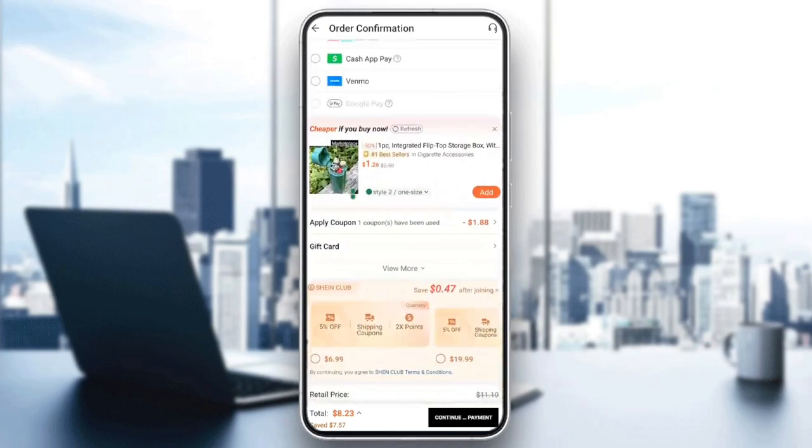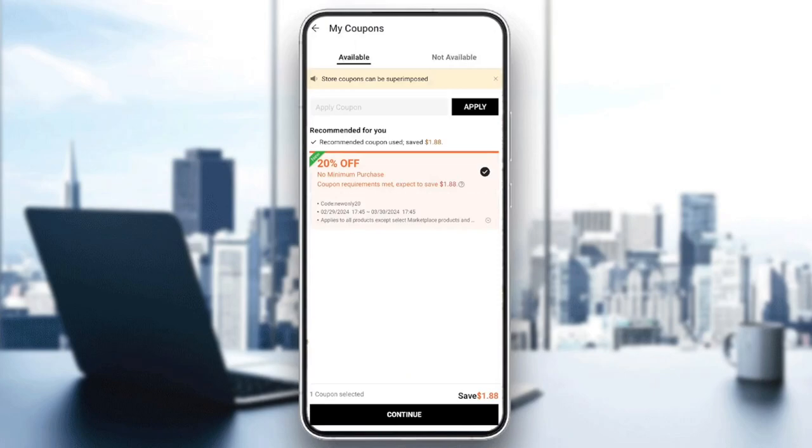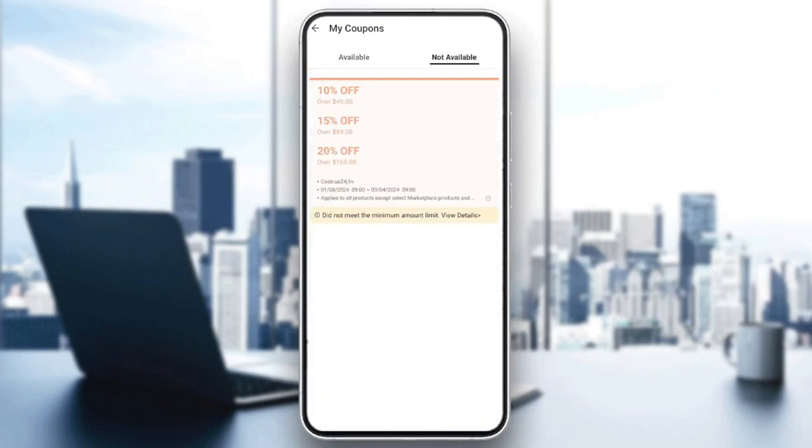And if you scroll down right here, you're going to find apply coupon. If you click right here, you're going to find your available coupons that you can use. Choose the coupon that you want to use and then click on continue, and you'll be able to use the coupon. Right here, you can also see the other unavailable coupons that you can get.